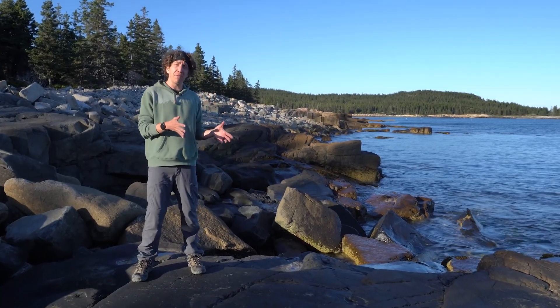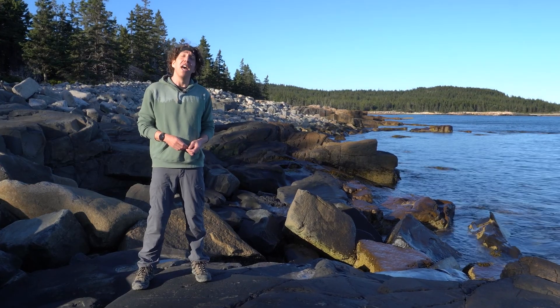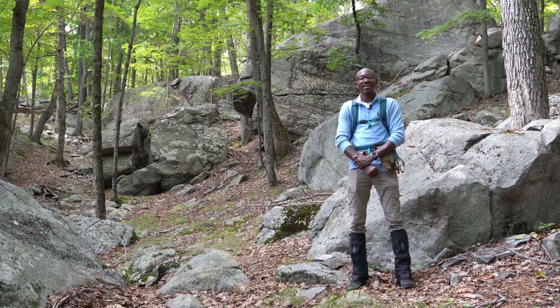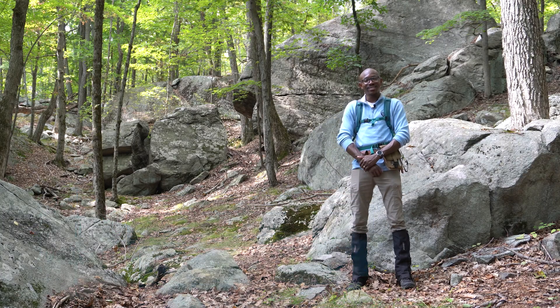To help teach us more about the different types of rocks and how they form is my friend and structural geologist Dr. Folarin Kolawole. My name is Dr. Folarin Kolawole and I am a structural geologist at Columbia University.